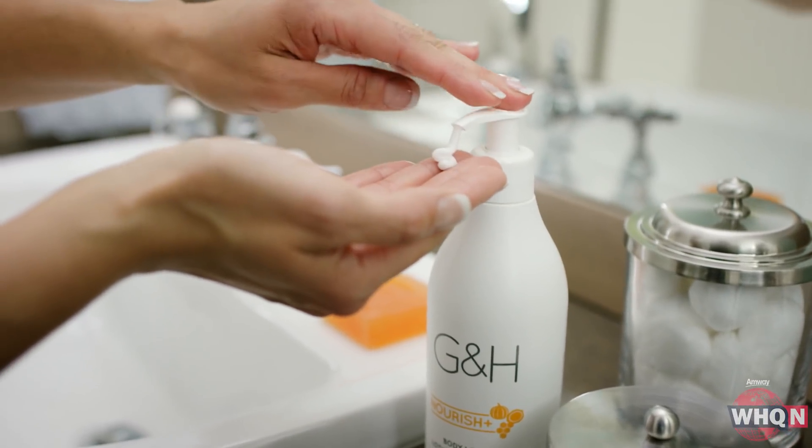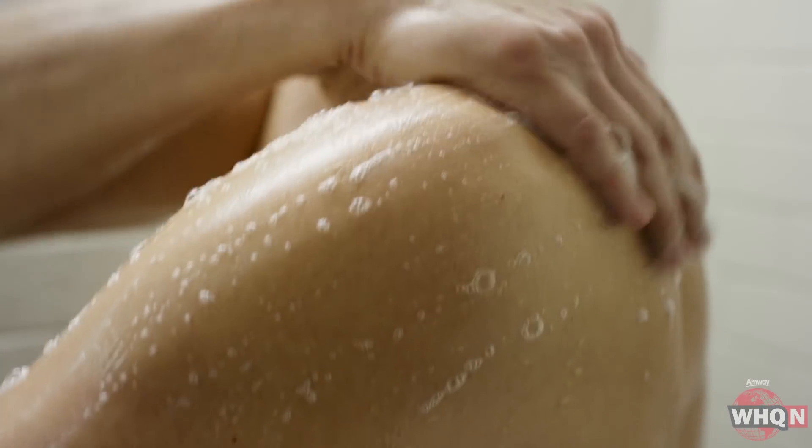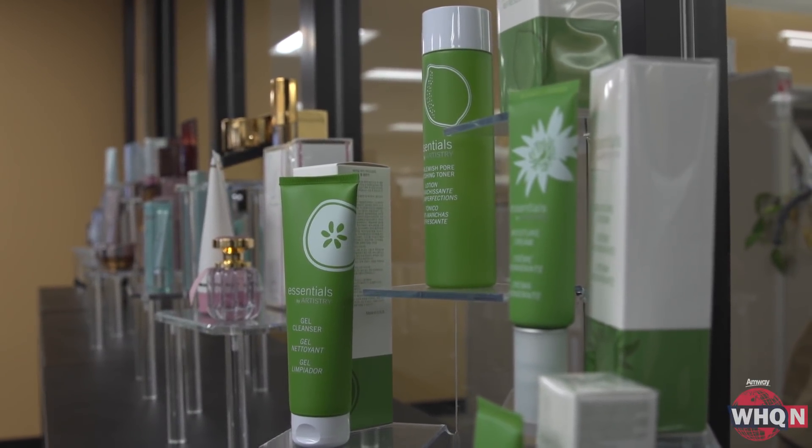So the next time you light up your look, moisturize your skin, or enrich your hair, think about how the product you're using got its start right here — in the Beauty and Personal Care Lab in Ada. Michelle Deselms, WHQ News.